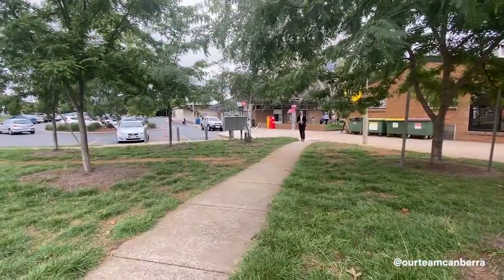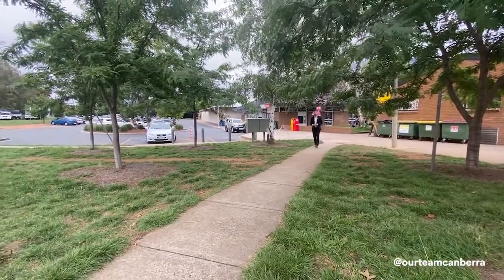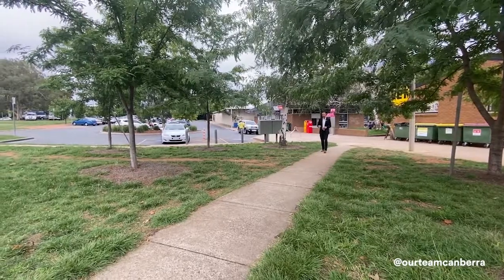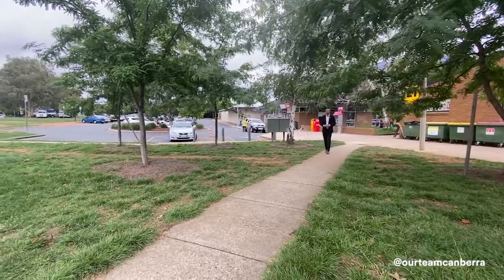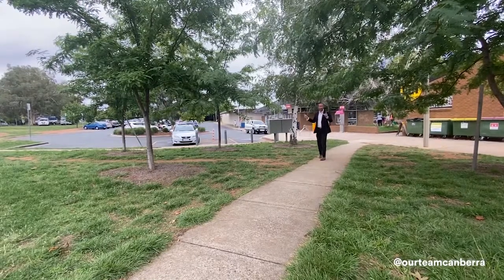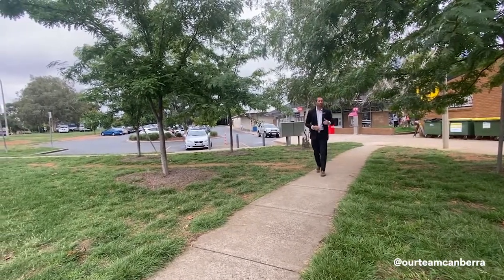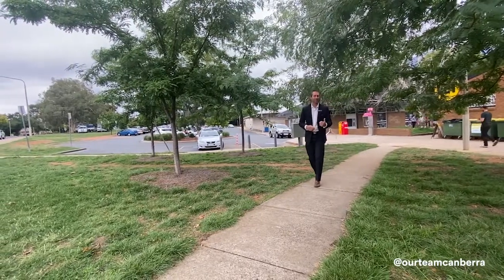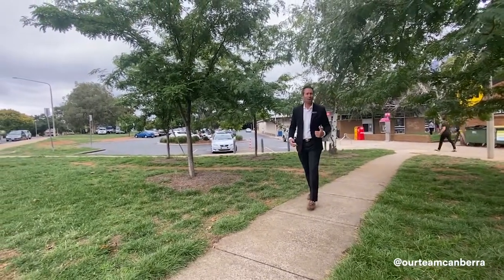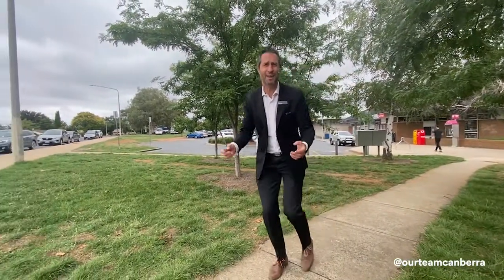Location is absolutely everything when you buy property, whether it's for yourself or to attract a great tenant. I'm about 100 metres from your front door here at the local shops, and absolutely everything you need is around here — two churches, a private and a public primary school, multiple cafes, a vet clinic, a bank, Coles, and a medical centre. You've got to come and check it out — this is such a great purchase and a really rare product. See you at the open home.